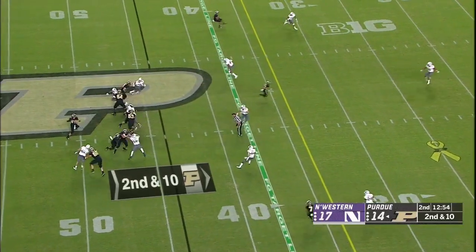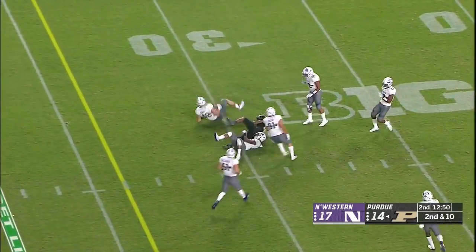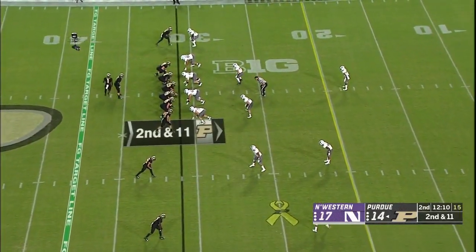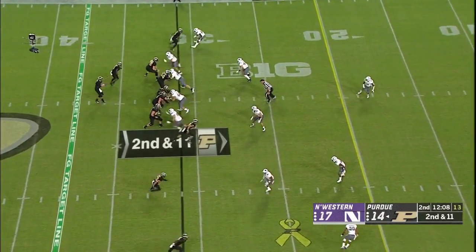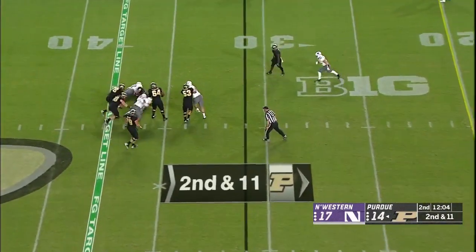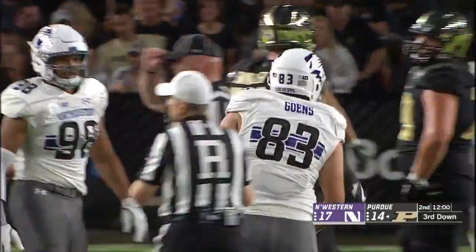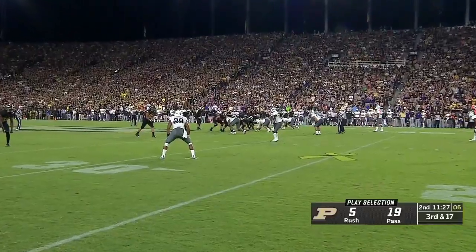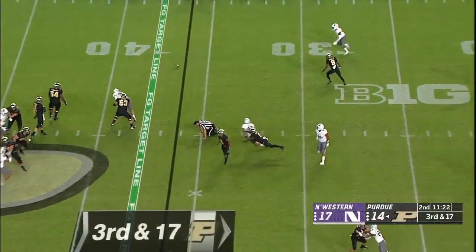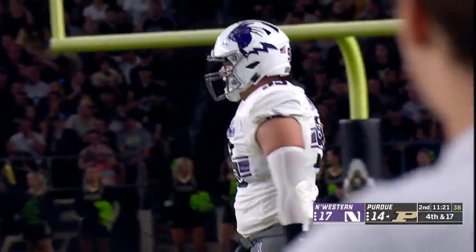Second and ten, a play fake — they are not running the ball much. That's another catch for Jared Sparks. 23 plays — 18 throws, just five runs for the Boilermakers. A lot of time, but that time runs out and Sindelar goes down — that's a big sack for Northwestern. He came back from the same ACL in a knee last year. Knocked down at the line of scrimmage, nice play by the D-line of the Wildcats.